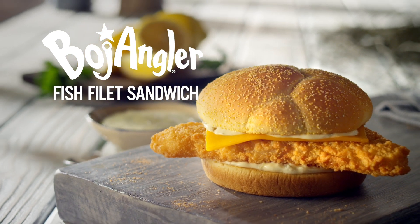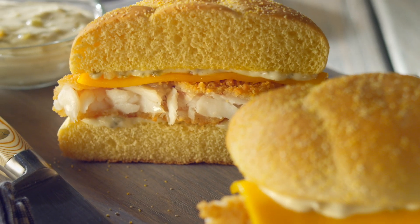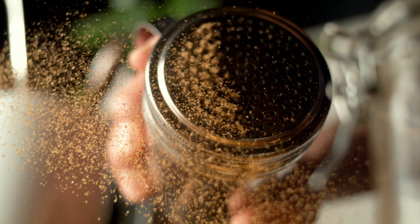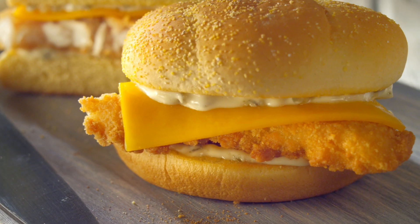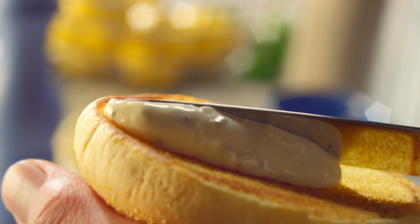Come in today for Bojangles' light, flaky, wild-caught Alaskan Pollock Fillet, sprinkled with Bojangles' special blend of seasonings. Topped with a slice of American cheese, tartar sauce, and served on a toasted, buttered bun.